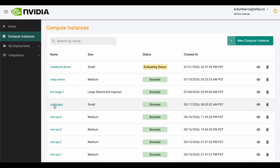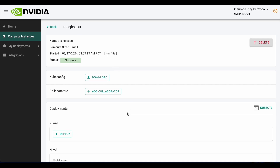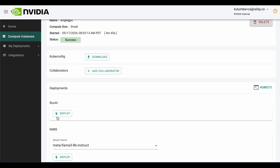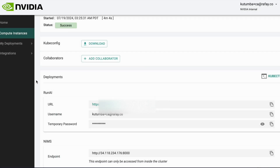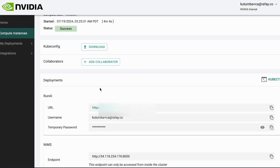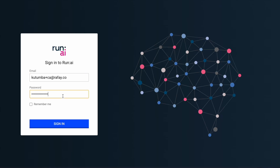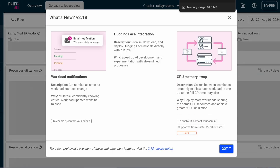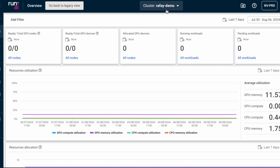Deploying RunAI on Rafay-powered clusters is also a single-click experience. Once the user clicks deploy, the cluster is registered with RunAI automatically. If the user hasn't previously been given RunAI access, the Rafay platform will also auto-create the user's account and provide temporary credentials to log into the company's RunAI account, as indicated by the unique URL on the screen. Once the deployment is completed, the user can log into the RunAI portal and interact with the cluster there.